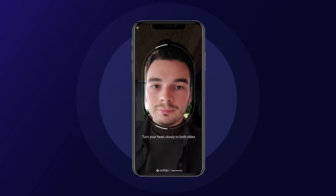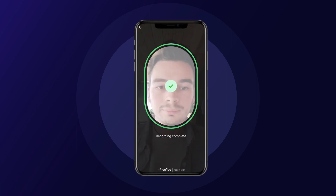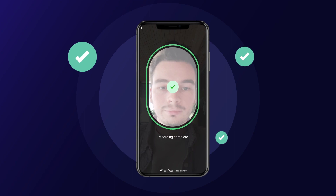It's seamless, intuitive for customers, and harder for fraudsters to spoof. Our next generation technology means that just a simple head turn gets your customers verified in seconds.